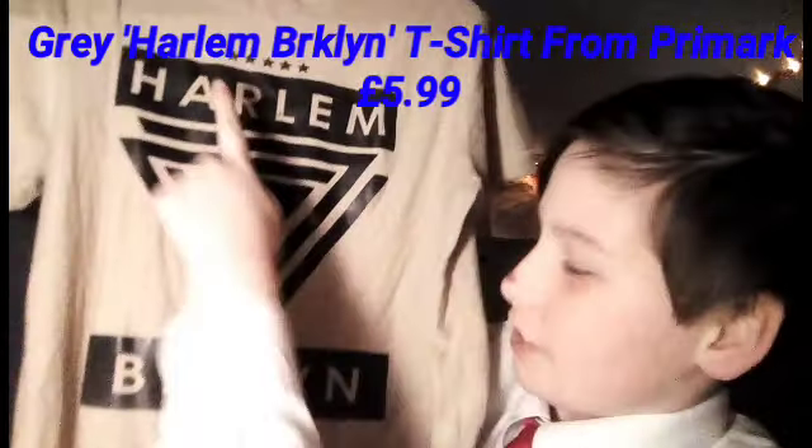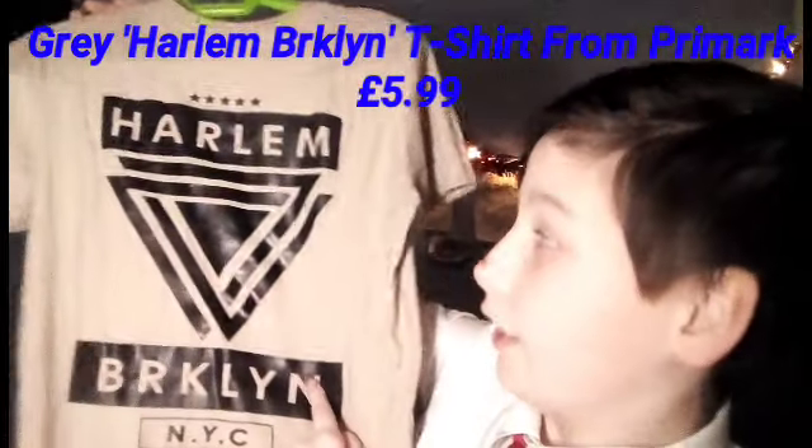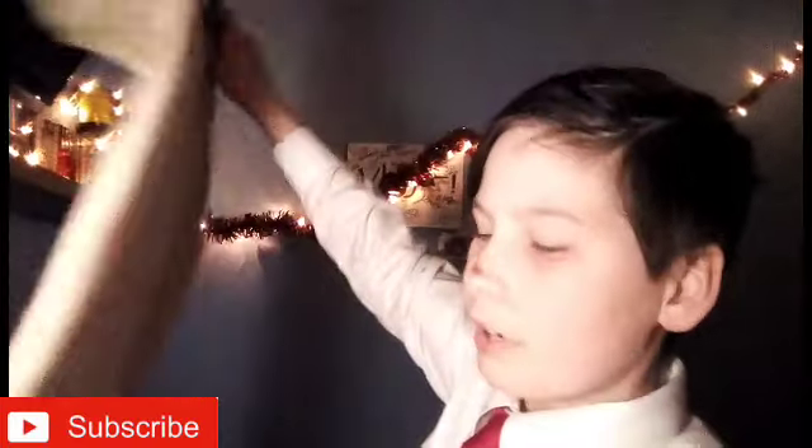We've only got two more left. The second to last one is this one — this says Harlem on it, it's really nice, and this side says Brooklyn. I really like it — four out of five stars, very high rating. I'm pretty sure I got this from Primark, but I'm not very sure. I think it was about seven pounds, but it's really cheap in there. That out of ten would probably have to be a seven out of ten.